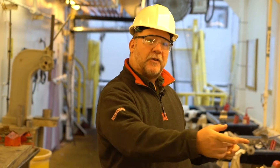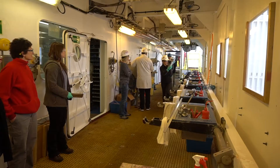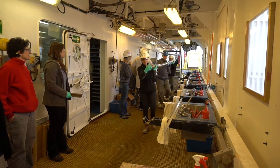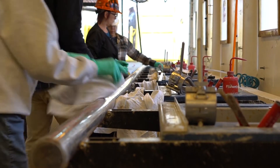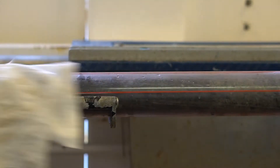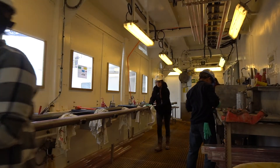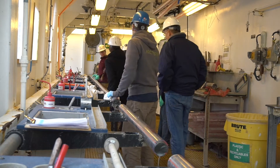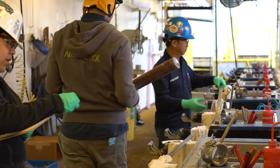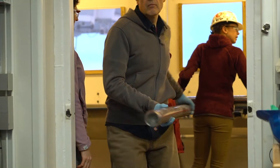Out here is where we lay out the core when it comes up. It'll be brought up from where the derrick is, and laid out all along this long core deck — about nine and a half meters worth. The core techs will clean off the core and splice it into about a meter and a half long segments, which will then be taken in and split, and described by the scientists.